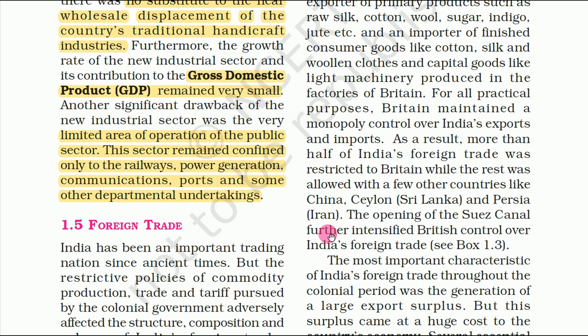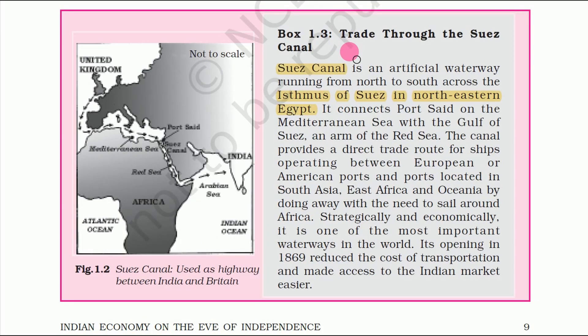The opening of Suez Canal further intensified British control over India's foreign trade. The Suez Canal is an artificial waterway running from north to south across the Isthmus of Suez in north-eastern Egypt. It connects Port Said of the Mediterranean Sea with the Gulf of Suez, an arm of the Red Sea.